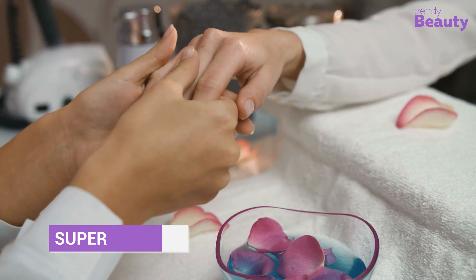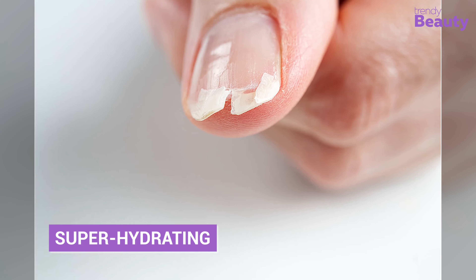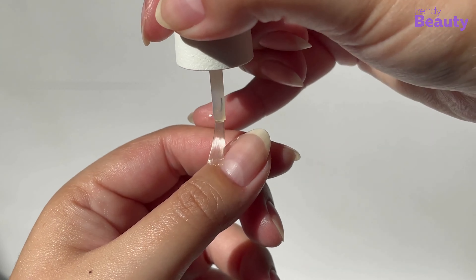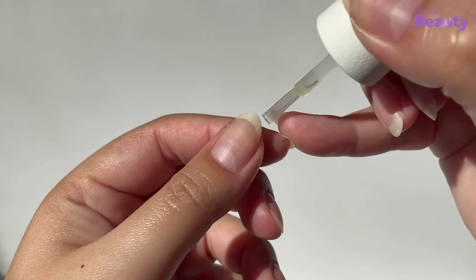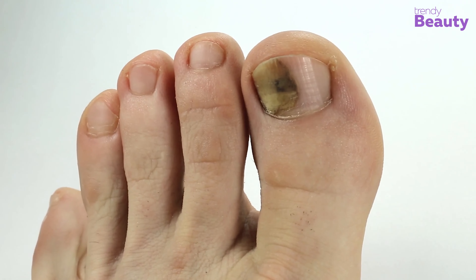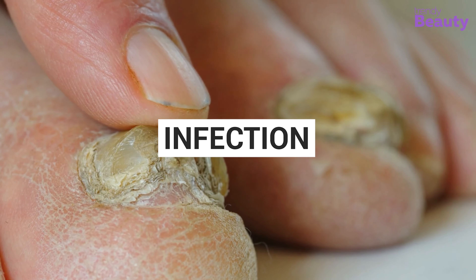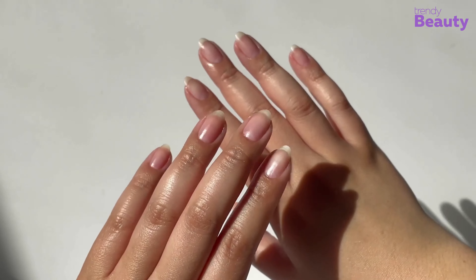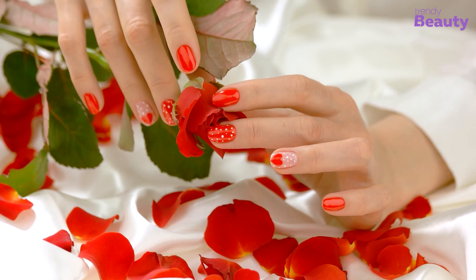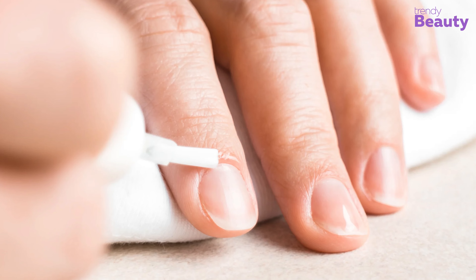The main purpose of cuticle oil is to hydrate and nourish the cuticles, keeping them healthy and preventing dryness, cracking, and peeling. Cuticles are the thin layer of skin at the base of the nails that protect against bacteria and harmful elements, but they are prone to dryness and damage, which can lead to cracking and even infection. Regular use of cuticle oil provides the moisture and nutrients they need to stay healthy and strong, and can promote healthy nail growth.